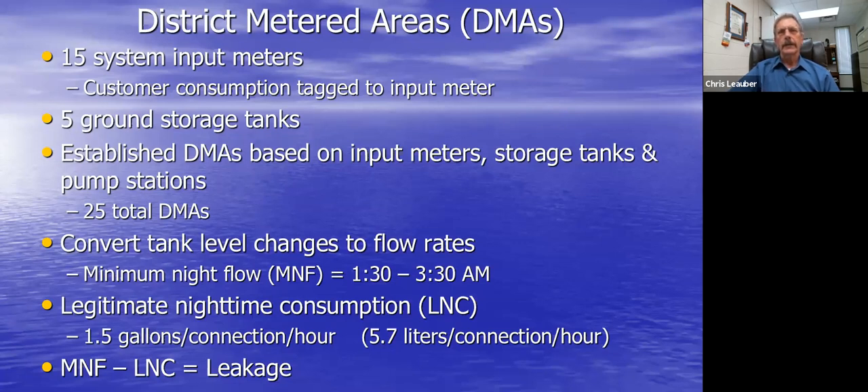We first looked at SCADA data and realized a simple way to measure flows in a DMA is to do a drop test off your storage tanks. We worked with our SCADA provider — a couple hours of reprogramming — and now tank level changes are automatically converted into gallons per minute for minimum night flow measurements. We still manually read meters; we focus technology on infrastructure. Going forward we'll implement an AMI system, but in the meantime we needed a calculation for minimum night flow relative to legitimate nighttime consumption.